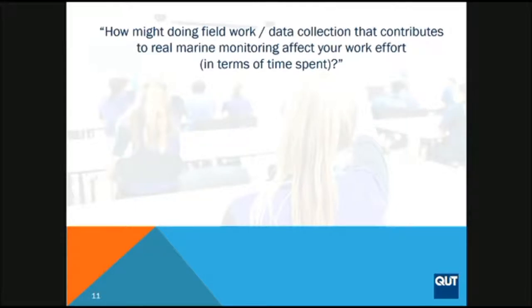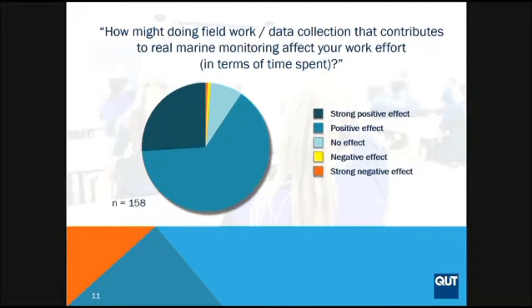Following on from this, we asked a similar question: what effect would knowing that their data has real scientific value have on the effort they put into data collection? We had responses this time, and if you look at the strong positive and positive responses combined, over 90% of participants said that if they know their data is going to be used for something outside of the classroom, they're going to put more effort in. This is telling us that citizen science can improve student effort.